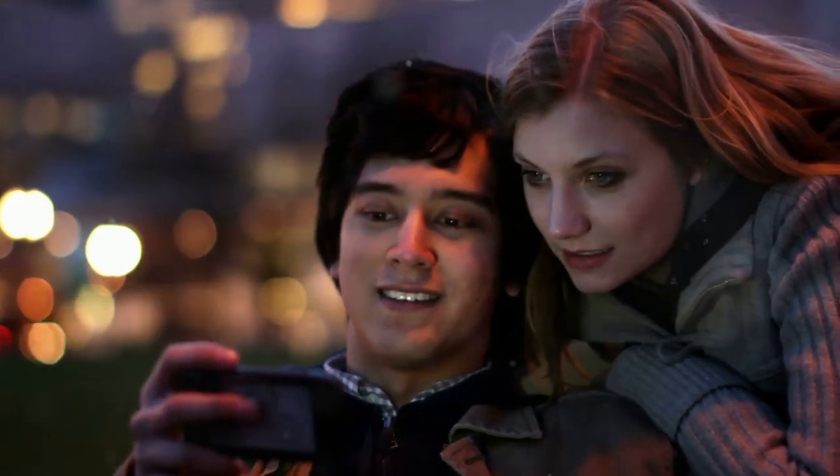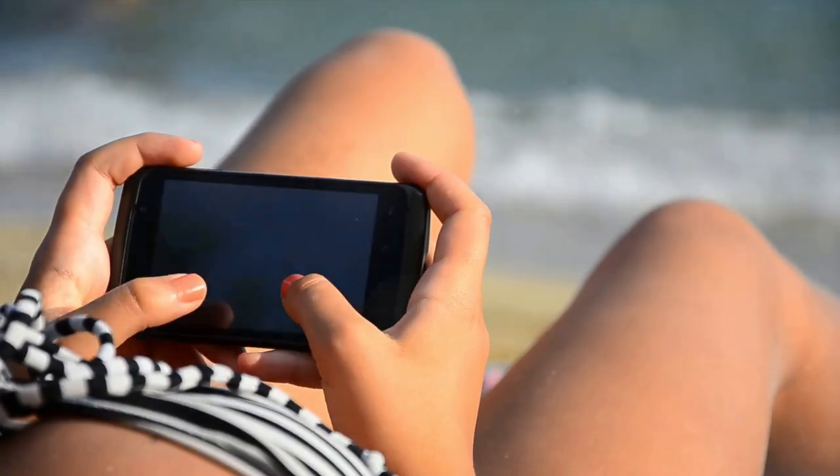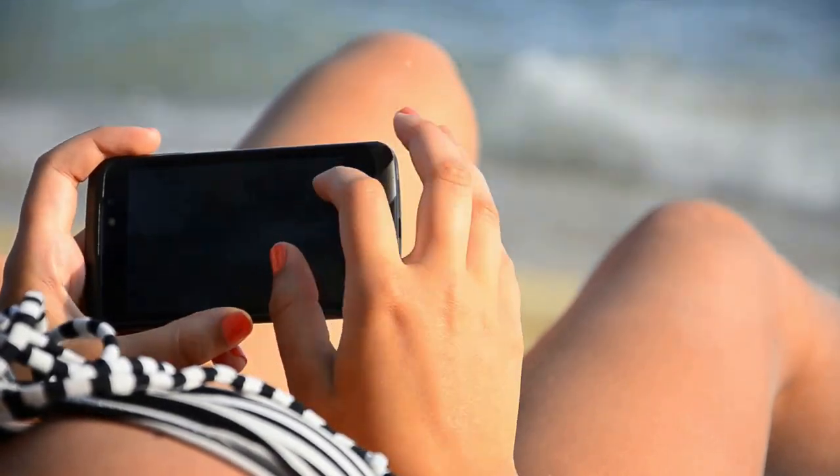Your smartphone is not just for selfies and social media anymore. It's a powerhouse in your pocket — a veritable Swiss army knife of digital tools. With a few simple tweaks and tricks, it can become your personal assistant, making your life more efficient and easier.